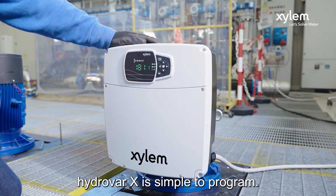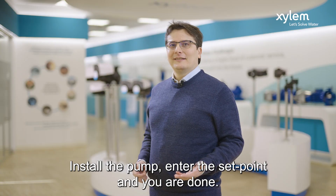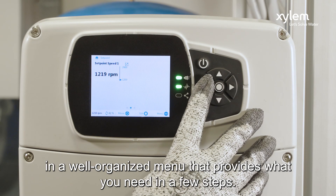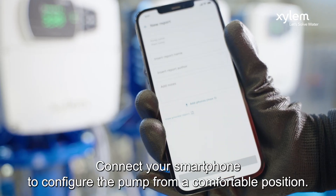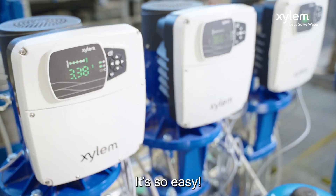Hydra X is simple to program. Install the pump, set the set point and you are done. Do you want to fine tune the configuration? Follow the on-screen wizard or find all the parameters you need in a well-organized menu in just a few steps. Is the pump display too far to reach? Connect your smartphone to configure the pump from a comfortable position. It's so easy.